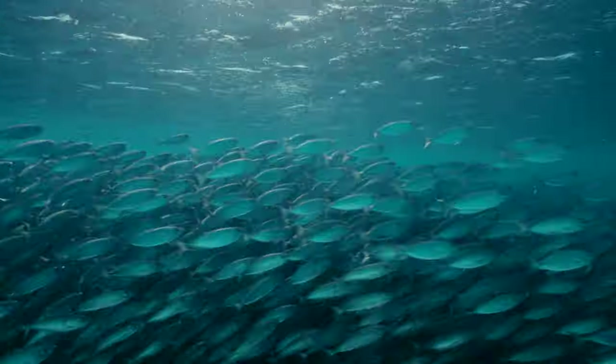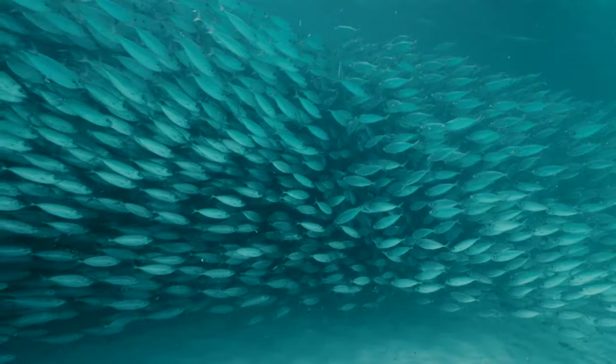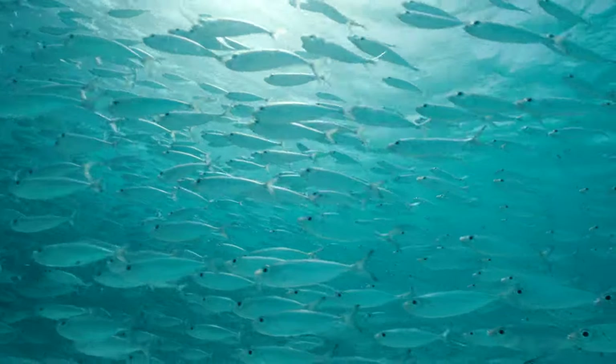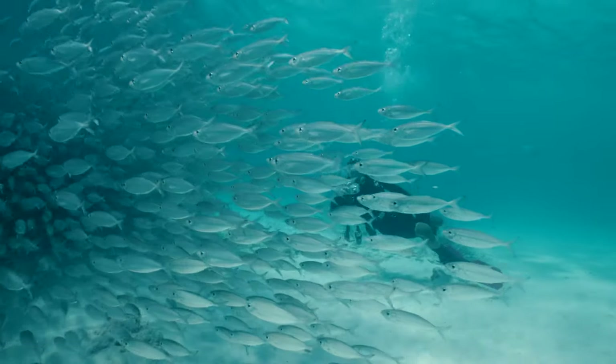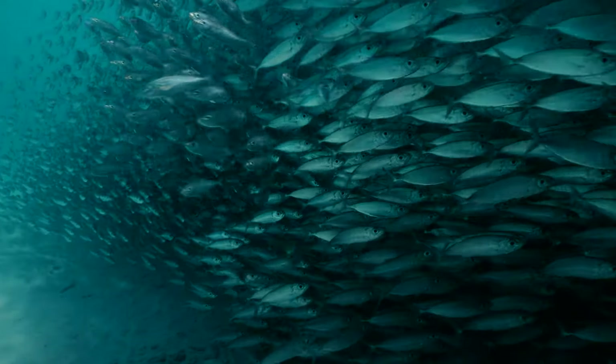We found this baitball at Pink Beach and it has already been seen a couple of times before at some other southern sites. So just look out for dark, slowly moving spots in the lagoon's water before you start your dive.